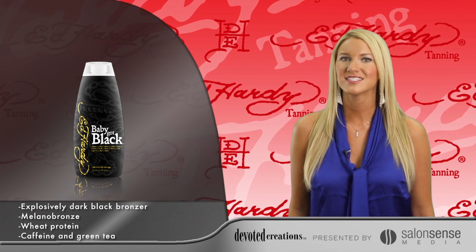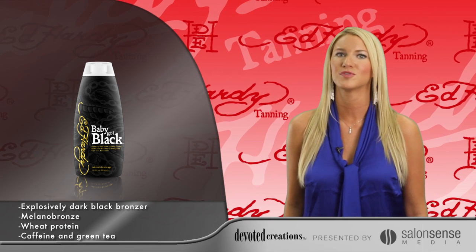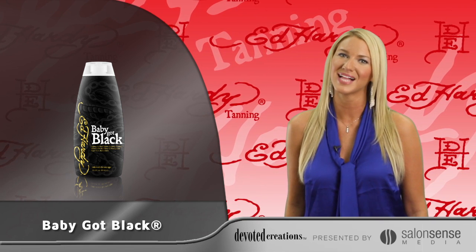Super fruit antioxidants, acai berry, and pomegranate extract will fight free radical damage and renew skin's healthy radiance. Baby Got Black is available in a 10 ounce bottle and uses sparkling blackberry fragrance.